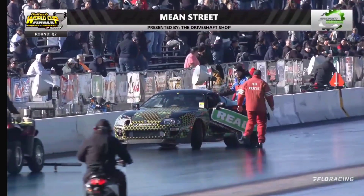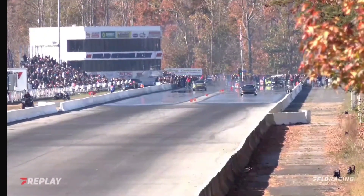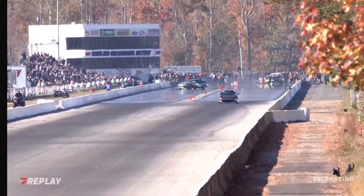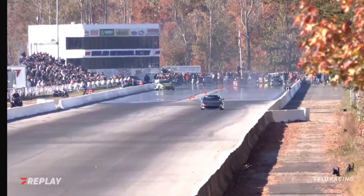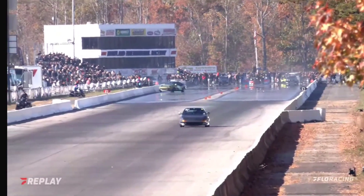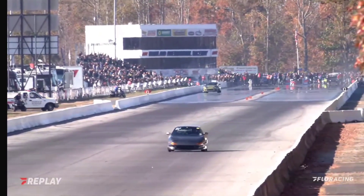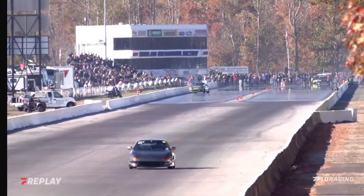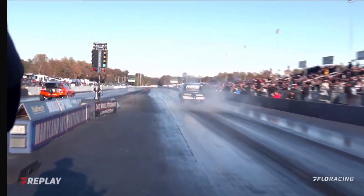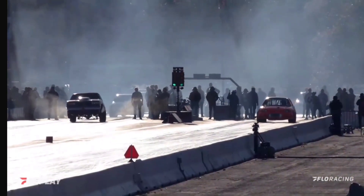We're about to have a replay here from our top end camera. The car got very sideways, and it hooked and kind of backed it into the wall a little bit, and then hit it with the front end. But the most important thing is that he's going to be all right down there — great job, Ivy. Look at that wheel stand! My goodness, that thing was hanging it high.